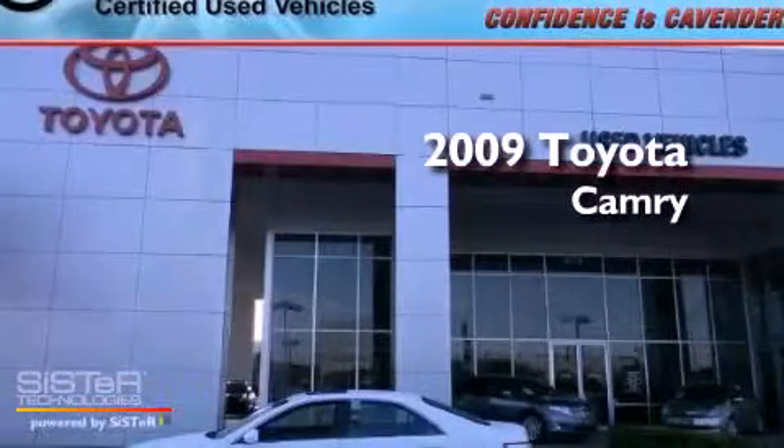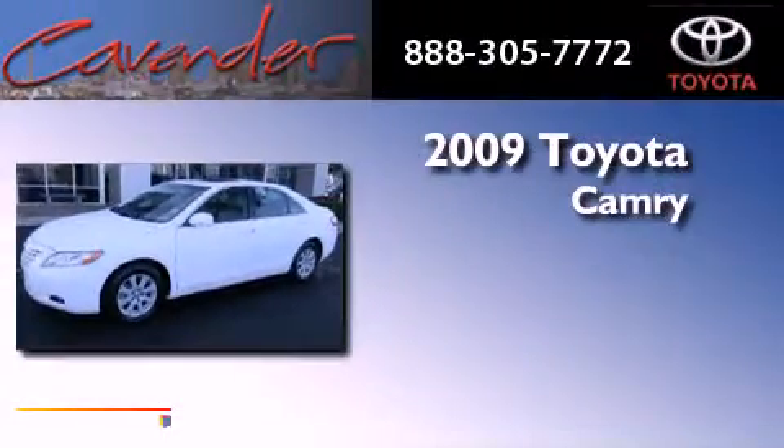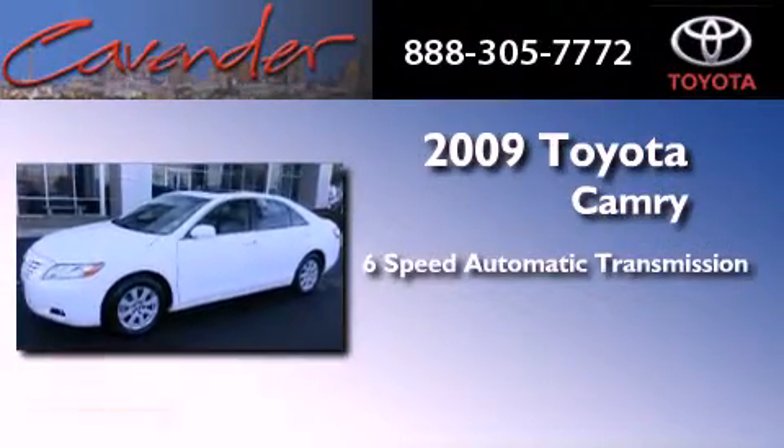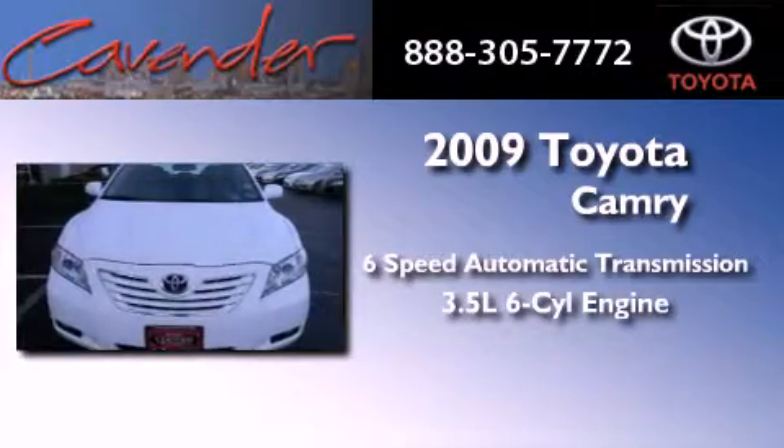This is a certified pre-owned 2009 Toyota Camry. This four-door sedan has a six-speed automatic transmission and a 3.5 liter V6.